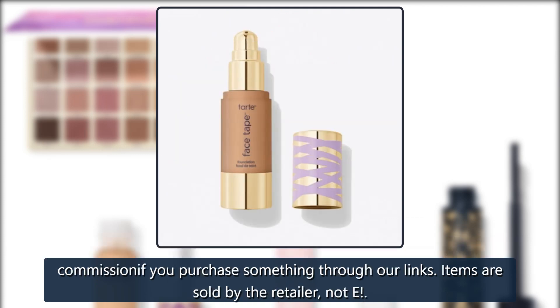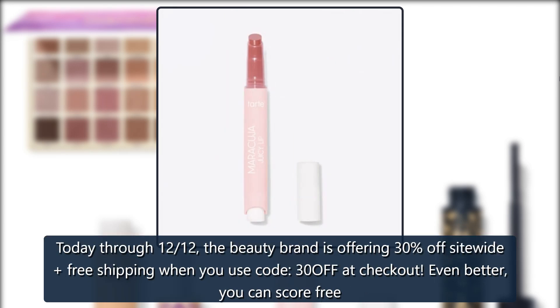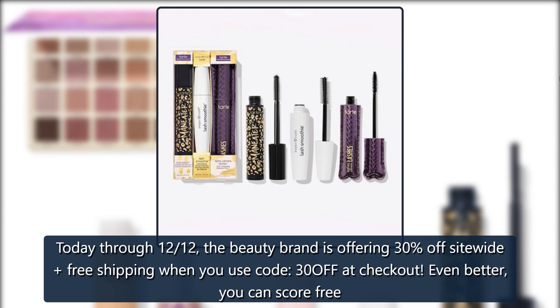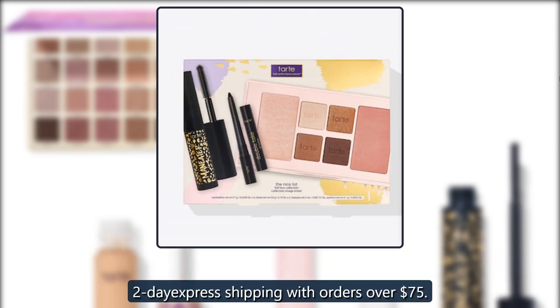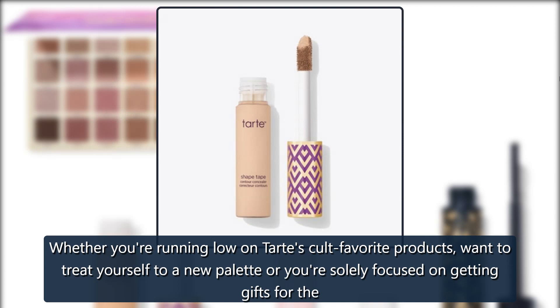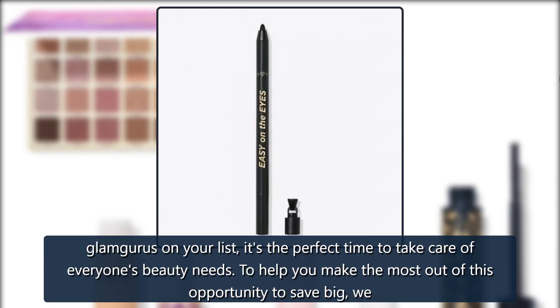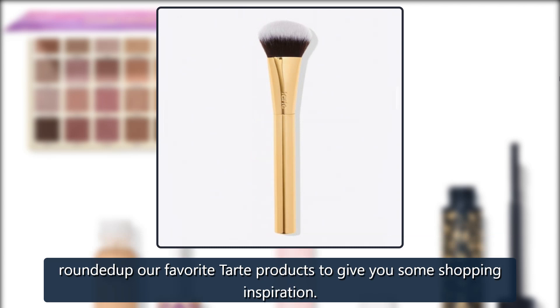The only thing better than the weekend being a day away is Tarte's last-minute gifting sale. Today through 12/12, the beauty brand is offering 30% off site-wide with free shipping when you use code 30OFF at checkout. Even better, you can score free express shipping with orders over $75, whether you're running low on Tarte's cult favorite products, want to treat yourself to a new palette, or are focused on getting gifts for the glamorous on your list.